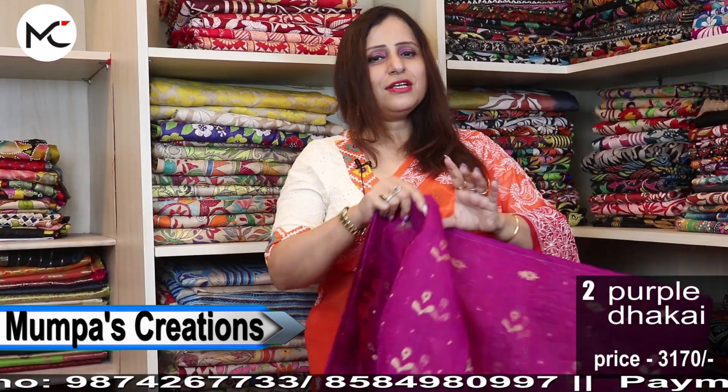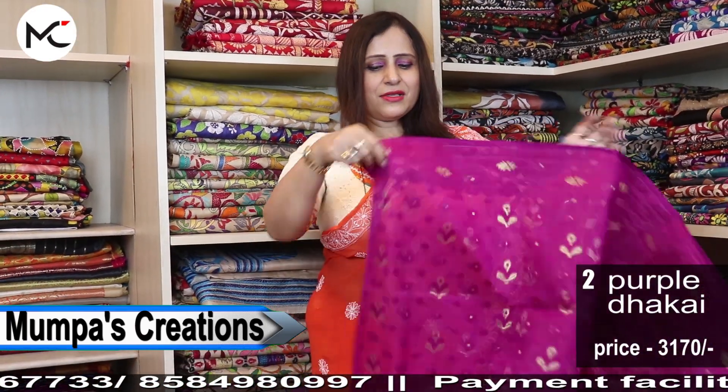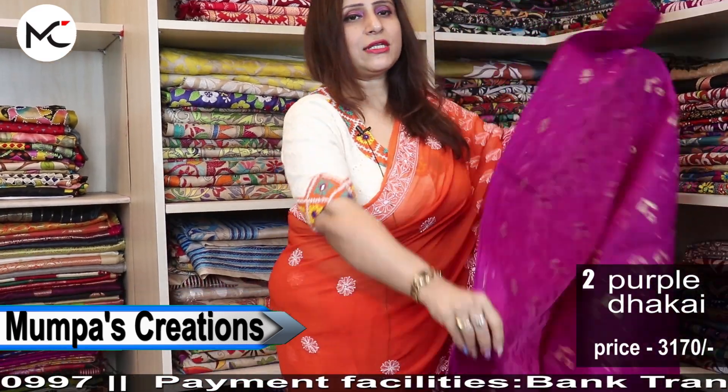The second saree is also a beautiful Jamdani saree and this is a beautiful magenta colour.